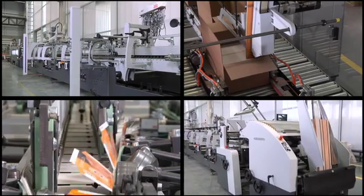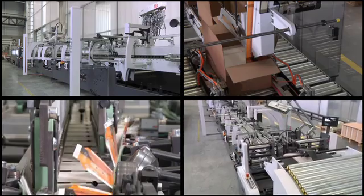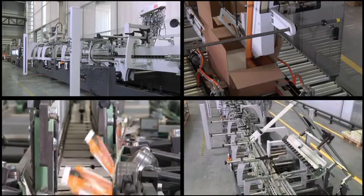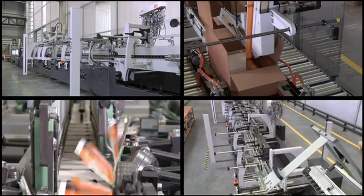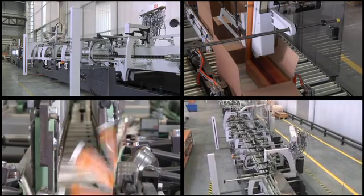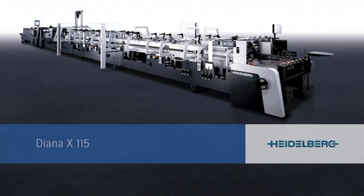The Diana X 115 folding carton gluer is built for peak performance on all counts. The machine's top speed of 650 meters or 2,135 feet per minute puts it at the very top of its class, as does the premium quality it is able to deliver thanks to its many technical refinements. Heidelberg's Diana X 115 is an ultra-modern machine which is a pleasure to operate.